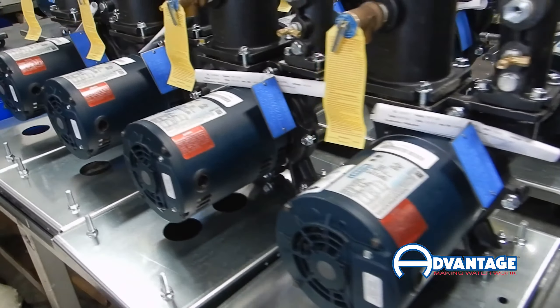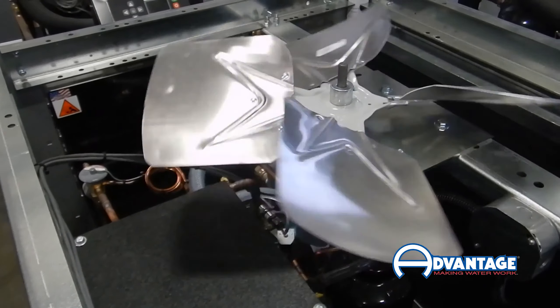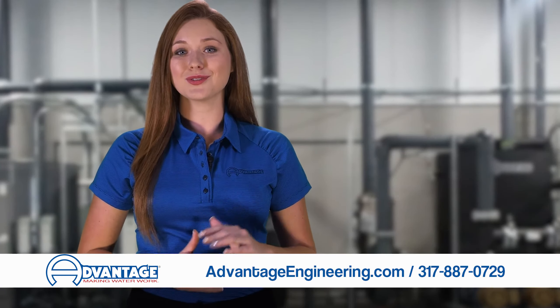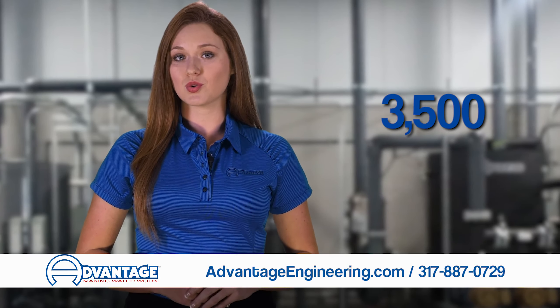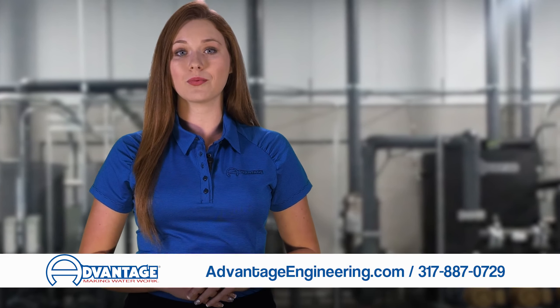Established in 1977, Advantage Engineering is a leading manufacturer of industrial process cooling equipment — that's over 40 years of experience. Annually we produce more than 1,200 portable chillers, 120 central chillers, and 3,500 water and oil circulating temperature control units in a wide range of capacities.